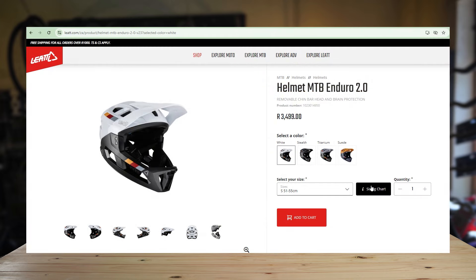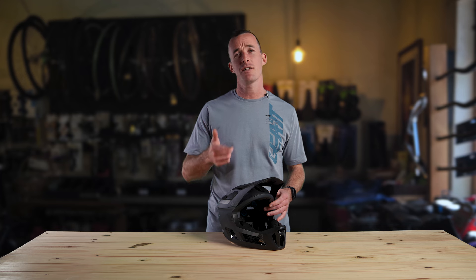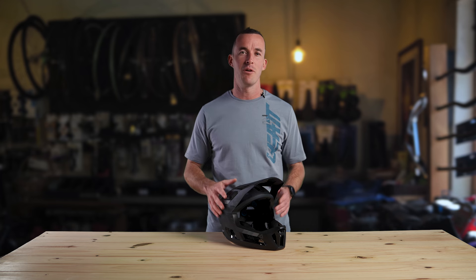It comes in three different sizes: small, medium and large. You can find your optimal fit on the sizing charts on our website. That sums up the Enduro 2.0 helmet. So remember, stay protected, ride hard and keep pushing your limits.